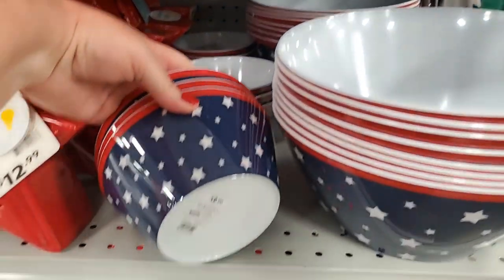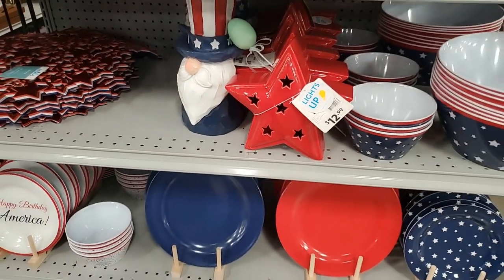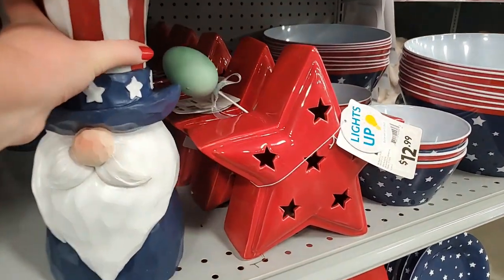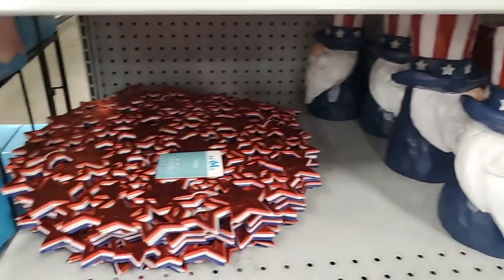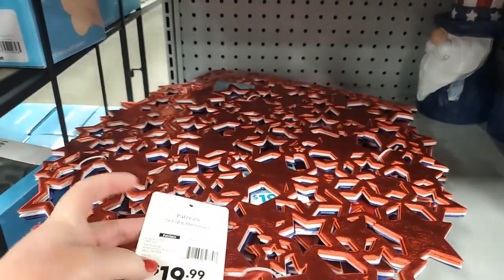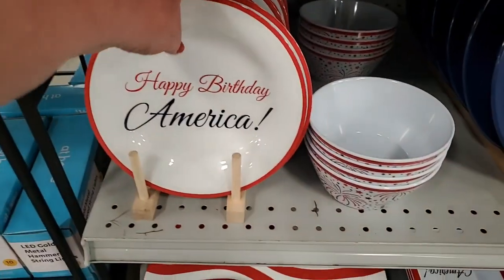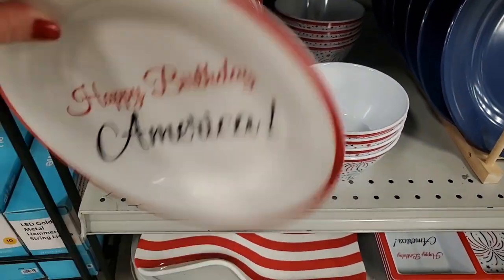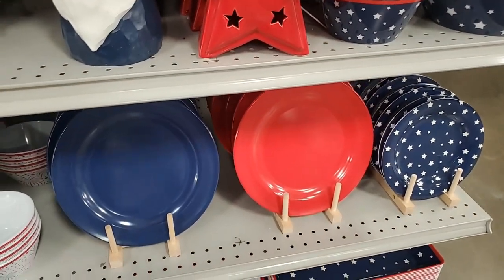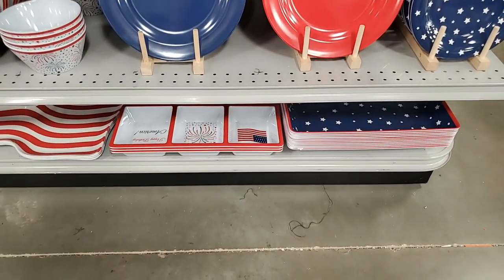The small one is $3.99. A little star lights up. A little Uncle Sam gnome - adorable, $15. These are a 6 pack of placemats for $20. Some plates - $3.99, red and blue, and some stars. And little serving dishes, divided trays - so cute!